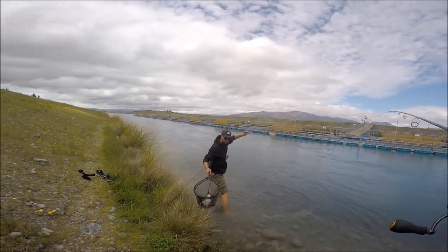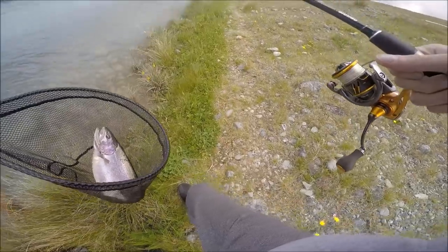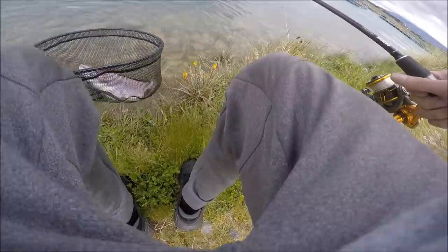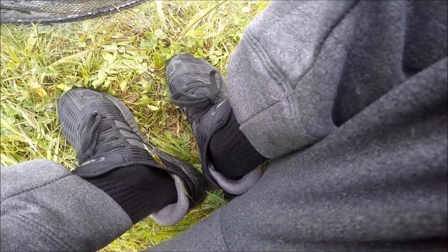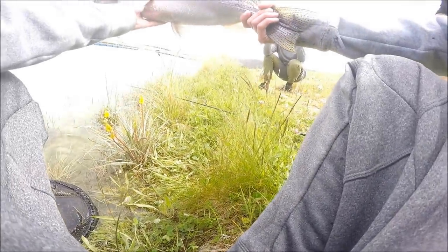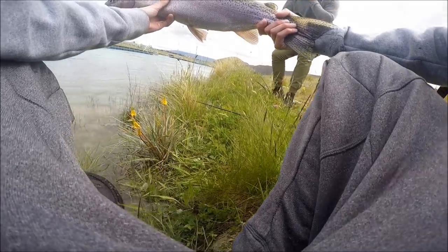Here we go! Woohoo! Thanks bro. Congratulations! Legend. He's a solid fish. Awesome. Yeah, he's a good one eh? He's fat! Take my tooth out of the picture. Woohoo! Cool, got a bunch of shots.